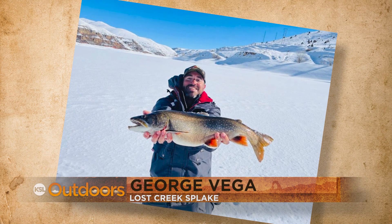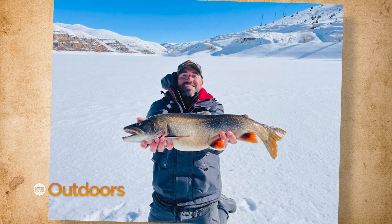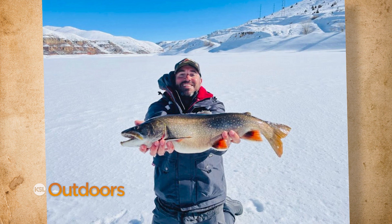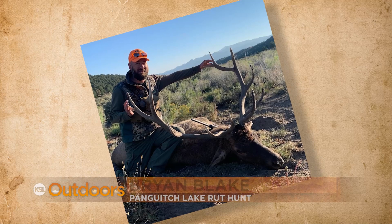Here's another tank for you. George says his buddy was fishing at Lost Creek this year when he caught this seven-pound splake. The DWR introduced splake to help control the chub population, and this splake has definitely eaten a few chubs in its day.